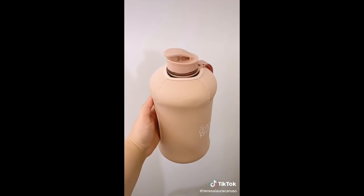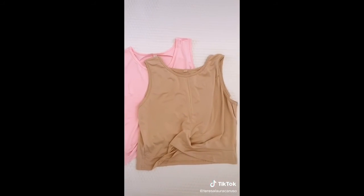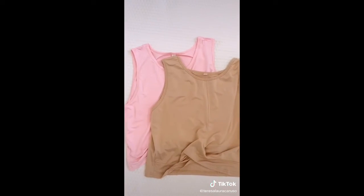Next up is this water bottle — it can fit a half gallon of water, it's insulated, and it's really easy to carry. And lastly are these workout tanks. They're really comfortable, soft, lightweight, and super cute too.